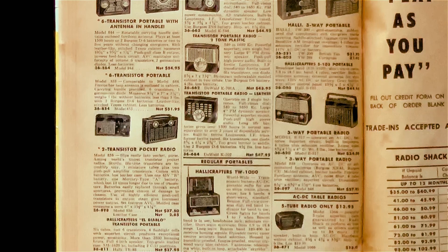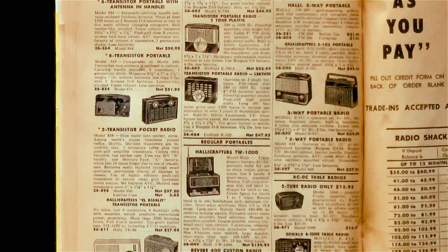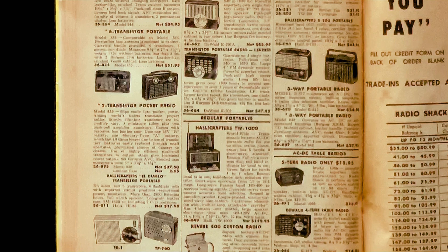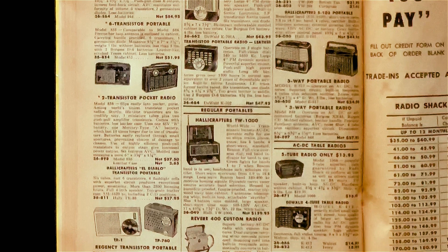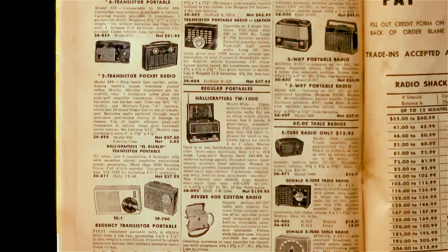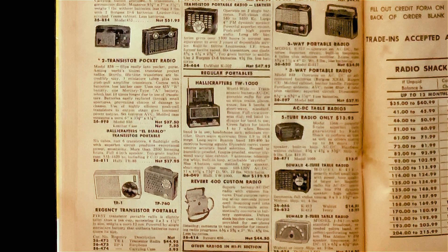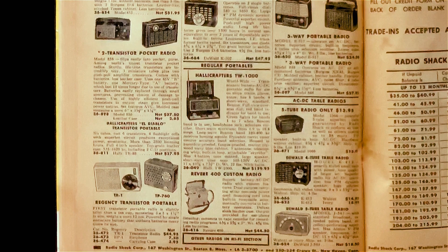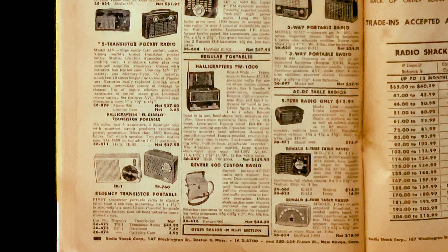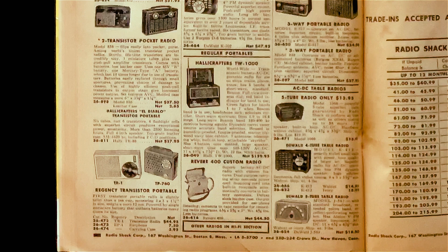And here's a Halicrafters El Diablo. And here's the Regency TR-1 — they have it turned sideways and marked down to $44.95. They're blowing it out because this radio is like three years old. So where are the pocket radio replacements for it? All these radios on this page are big, honking portables. Where was the American manufacturer to step up and say, 'Hey, that Regency did well enough — let's make a pocket radio that's a little cheaper, a little better, a little smaller'? Well, it's not here. It's not offered in this catalog.